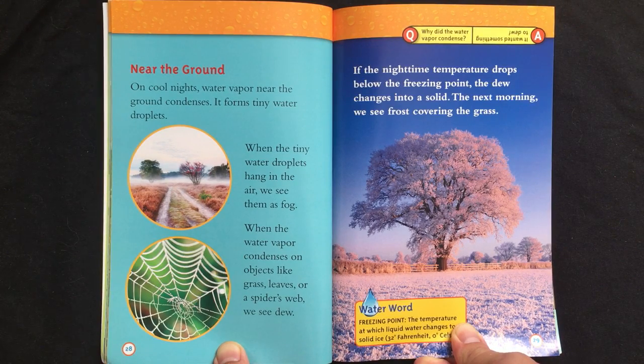If the nighttime temperature drops below the freezing point, the dew changes into a solid. The next morning, we see frost covering the grass.